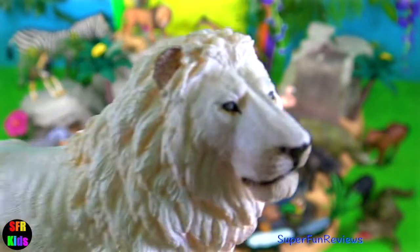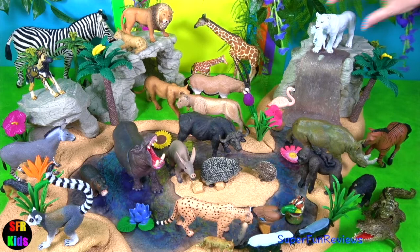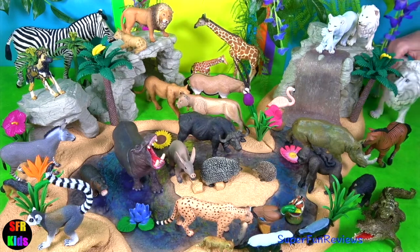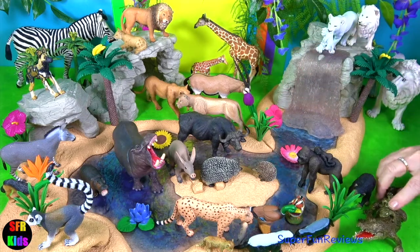Lions can run very fast. However, they can't run at full speed for a very long time and are often not as fast as their prey. This means that lions either have to sneak up on their prey or wait for it to get close enough to catch. Lions will wait for hours on end to catch their prey.